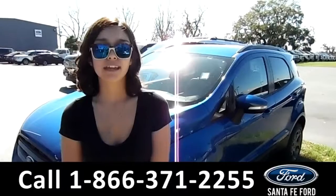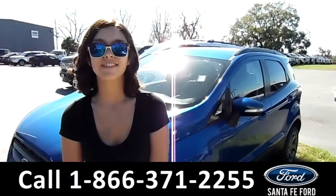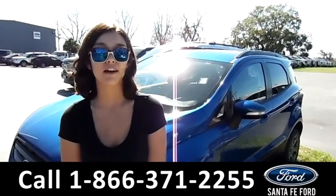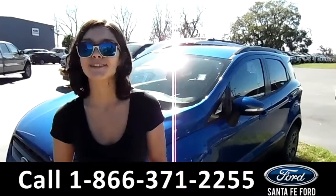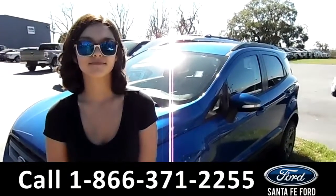For more information on this 2018 Ford EcoSport, visit our website at SantaFeFord.com or give us a call at the number listed below. My name is Anna. Thanks for watching. Bye-bye.